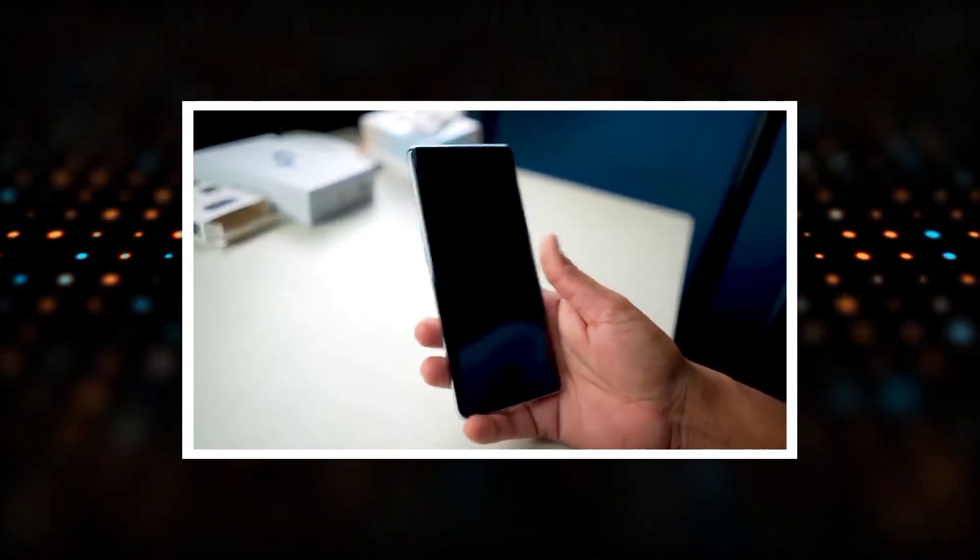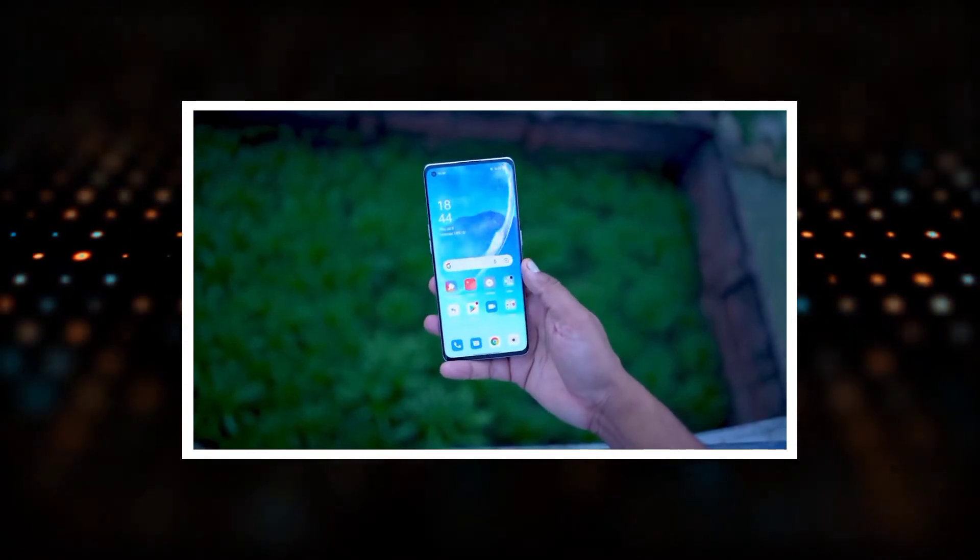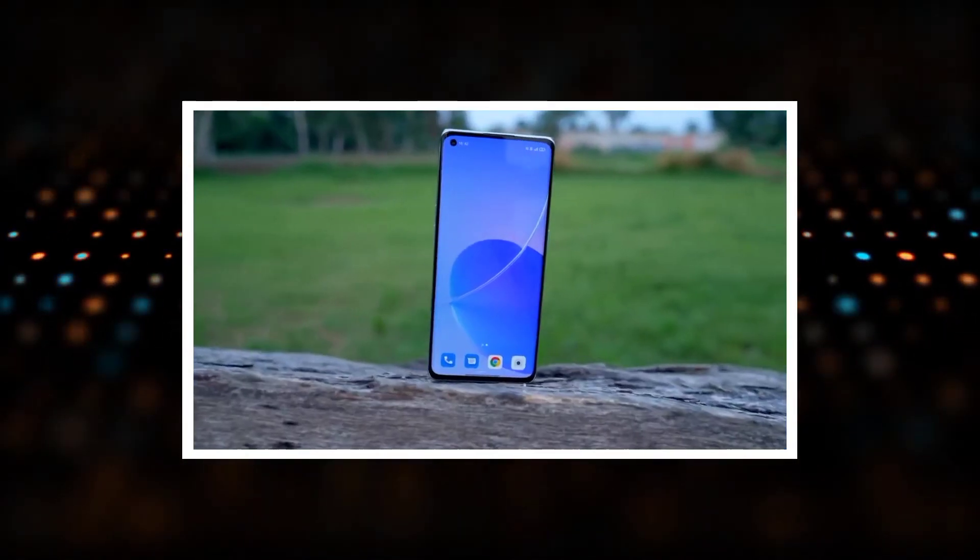There is a brightness level and display protection. The in-display fingerprint sensor is very fast and accurate.